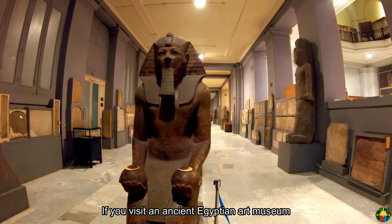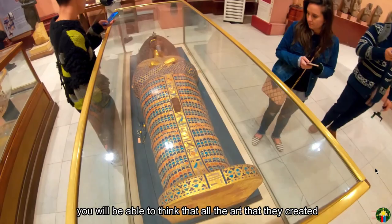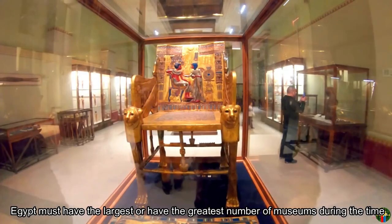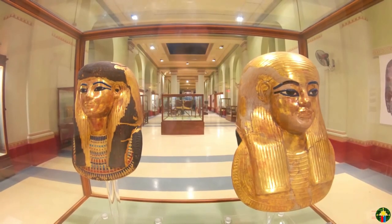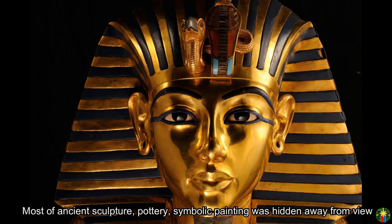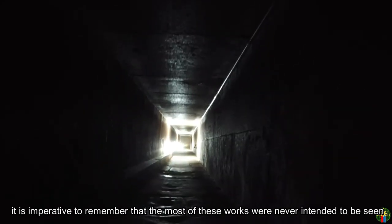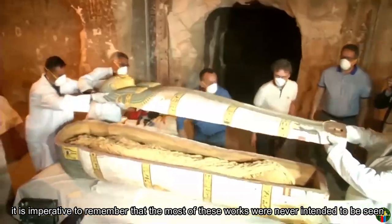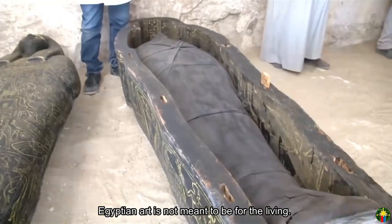If you visit an ancient Egyptian art museum, you will be able to think that Egypt must have had the greatest number of museums during the time. But this is not the case. Most of ancient sculpture, pottery, and symbolic painting was hidden away from view. It is imperative to remember that most of these works were never intended to be seen — that was simply not their purpose. Egyptian art is not meant to be for the living.